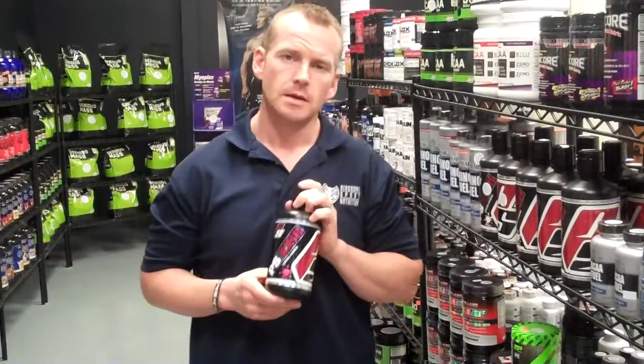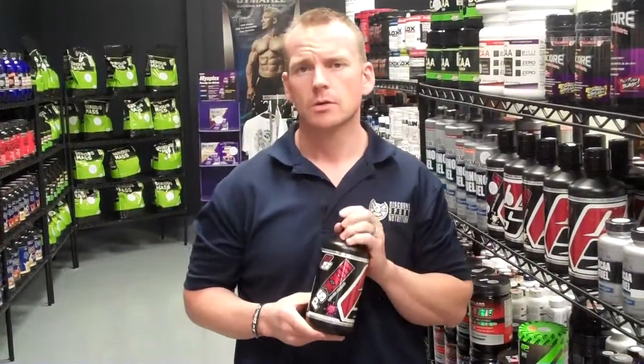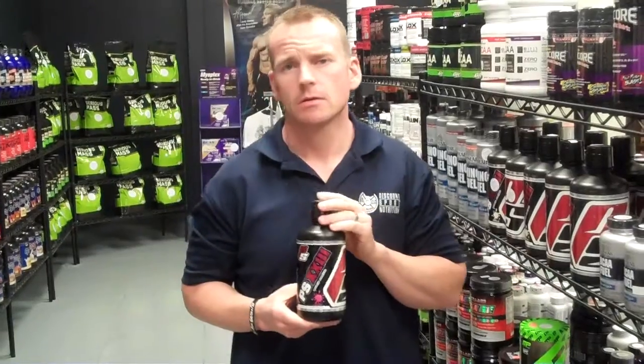This comes in chocolate, vanilla, and berry. You can add this to any meal, or throw it in with your protein shake, carb shake, or whatever.